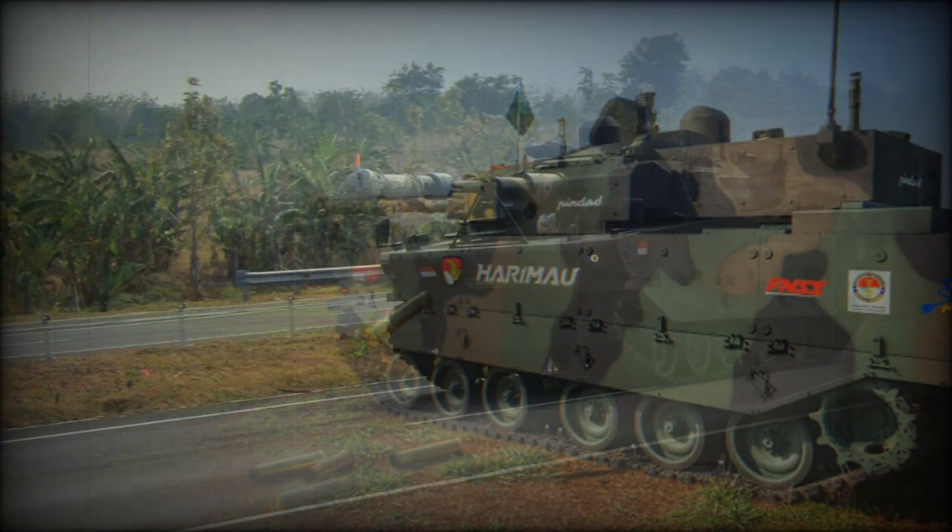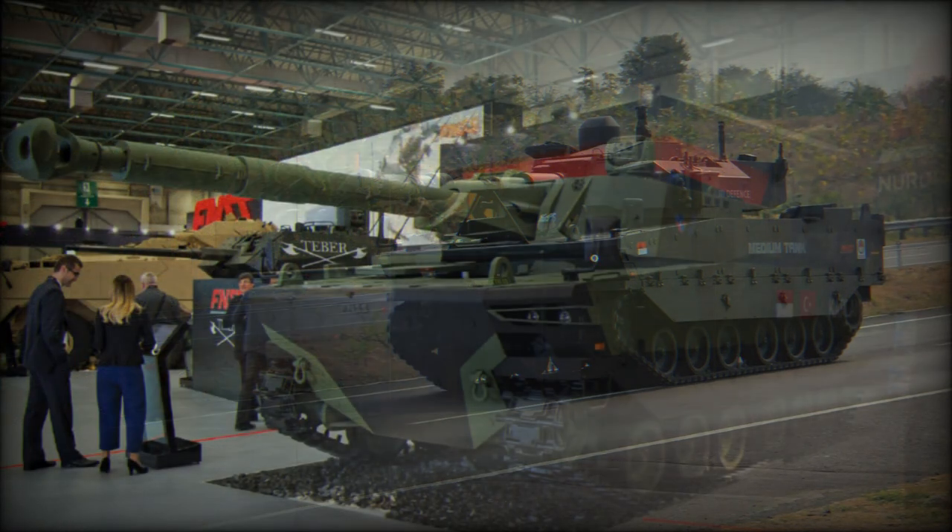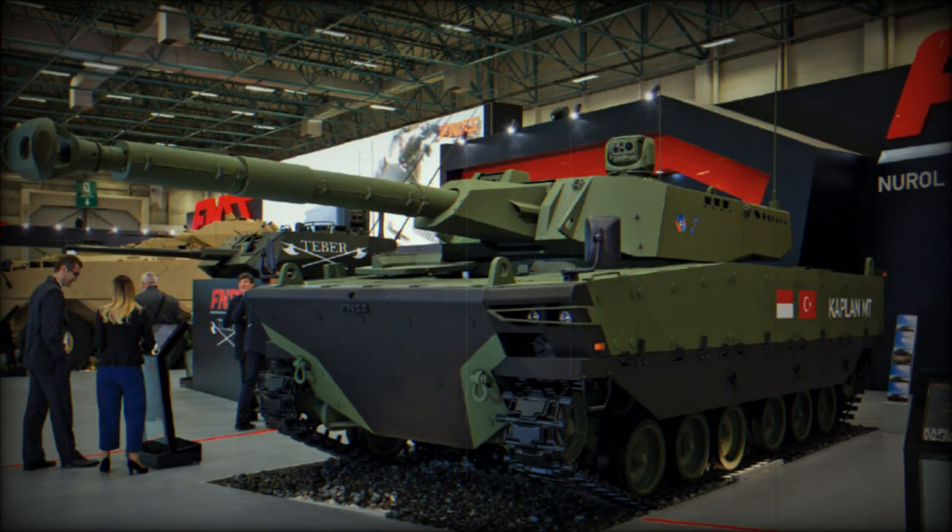The tank is powered by an unspecified diesel engine developing around 650 horsepower. The engine is located at the rear and is mated to a fully automatic transmission. There is an auxiliary power unit which powers the turret and electrical systems and charges batteries when the main engine is turned off.